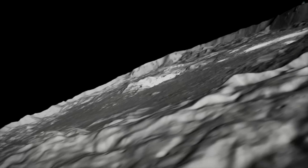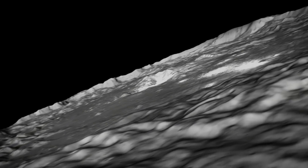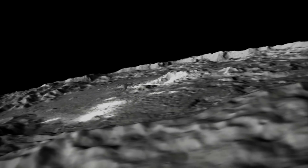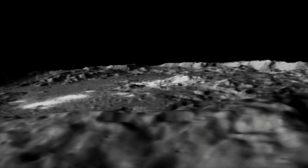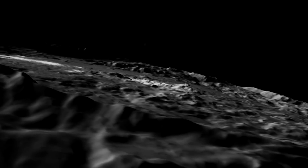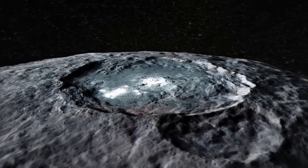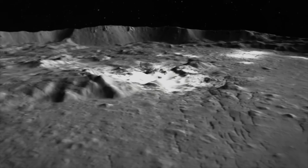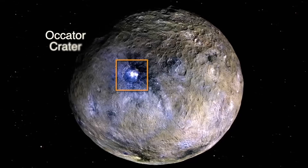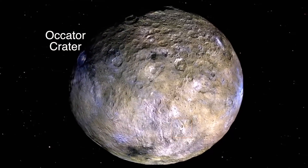The Occator crater is a 57-mile-wide zone with the highest concentration of carbonate minerals found outside of Earth. While not considered to be organic compounds, the discovery of these salt flats is just as important. Surprisingly, the bright area is estimated to be 30 million years younger than the crater itself and appears to have originated from Ceres, pointing to geological activity.